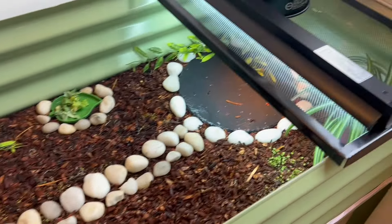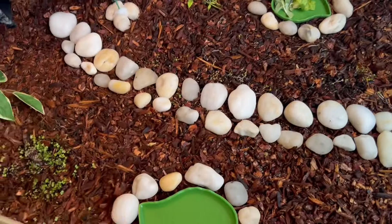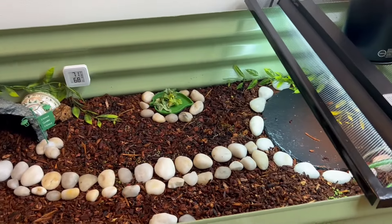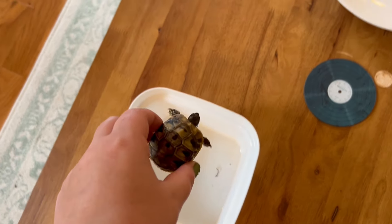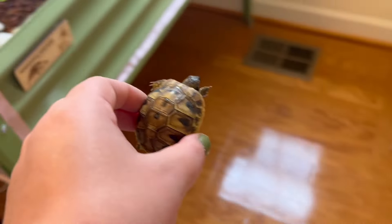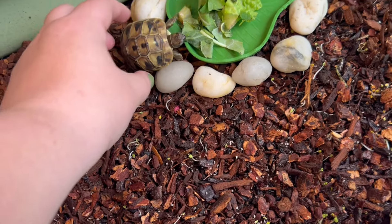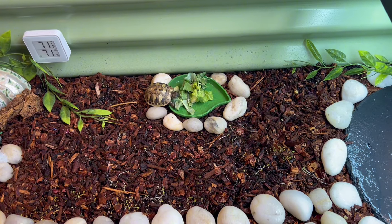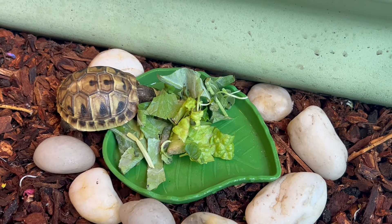Okay, his enclosure is misted, all clean, and he has his greens for the day — I replaced his water too. So we're going to go ahead and put him back in. After about 10 minutes he gets kind of tired of the soak, so I put him over at his food and he'll usually go right in and start eating. There he goes, he's eating his food!